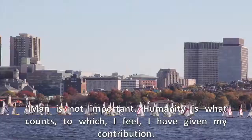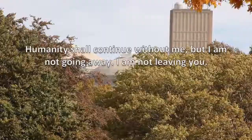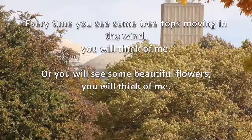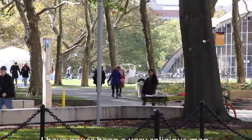Man is not important. Humanity is what counts, to which I feel I have given my contribution. Humanity shall continue without me, but I am not going away. I am not leaving you. Every time you see some treetops moving in the wind, you will think of me, or you will see some beautiful flowers, you will think of me. I have never been a very religious man, not in the formal way, but each time I took a walk in the woods, I felt the presence of a superior force around me.